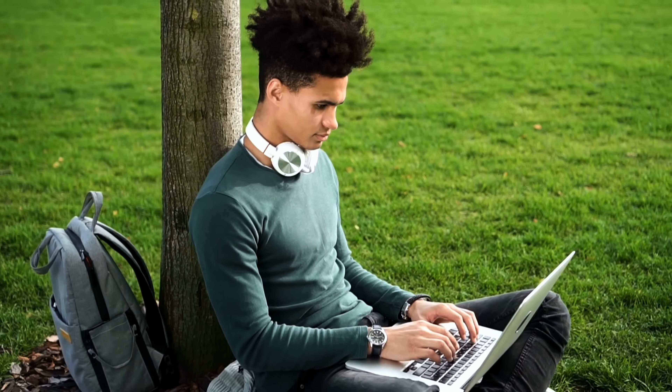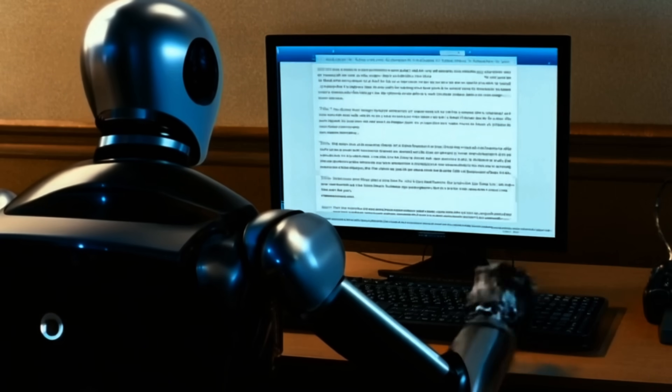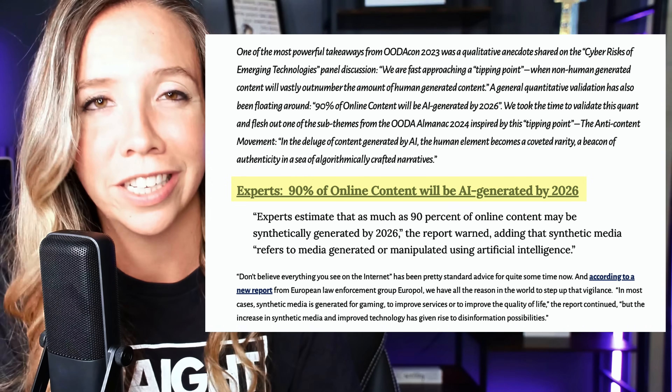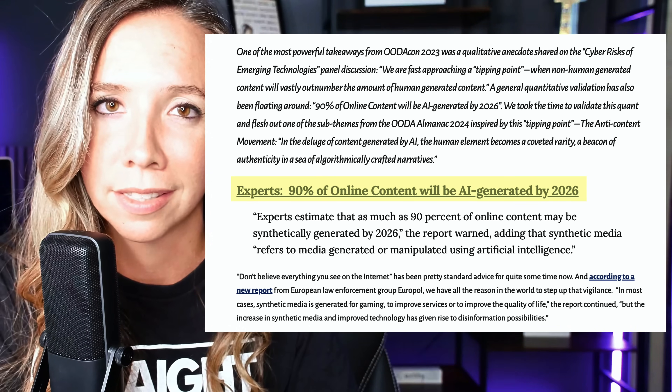AI detection is crucial in various fields. In education, it helps maintain academic integrity by identifying AI-generated content in student submissions. In a marketing setting — whether you're an agency owner, freelancer, or marketing director — you'll want to know if your content reads like a robot wrote it, because experts estimate that as much as 90% of all online content will be synthetically generated by 2026. That highlights the importance of using AI writing tools wisely.